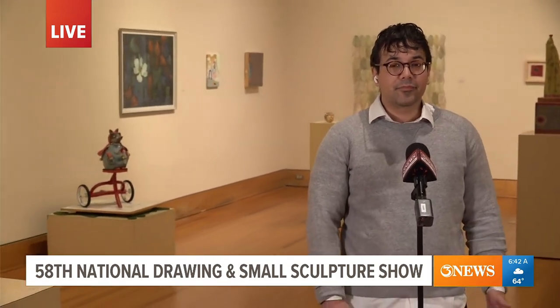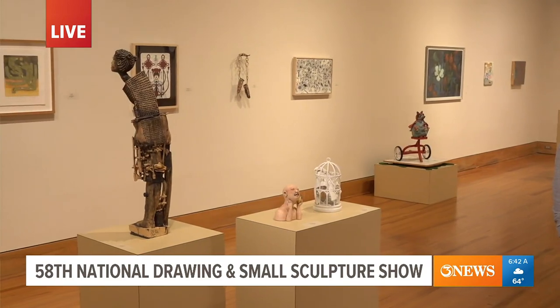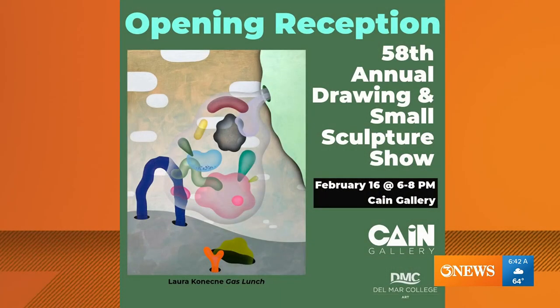So the national show is going to be on display tomorrow. We have our opening reception from 6 to 8. The national show every year is curated by a guest juror who is a nationally recognized artist, and it's somebody new every single time. This year we have a really talented artist who comes to us from Lawrence, Kansas. His name is Mark Cowardin.